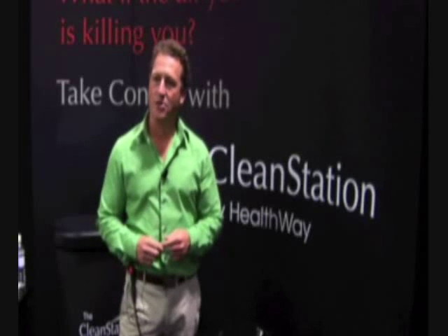Healthway itself is a locally owned, family owned company based here in Pulaski, New York, which is about 30 miles from Syracuse. It's been great that the Center of Excellence has come on and sponsored this and put it together because we're very excited about what's happening here in Syracuse and how this area is growing in the green industry and in the indoor environment industry.